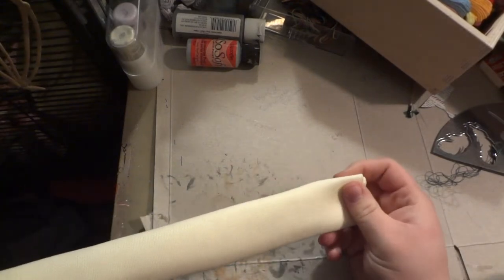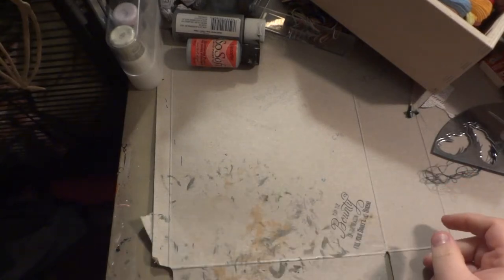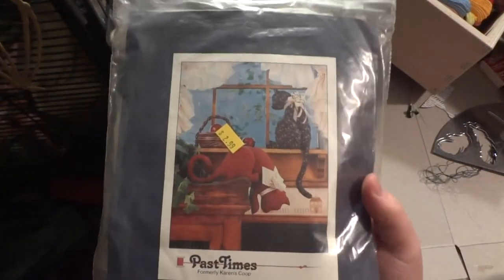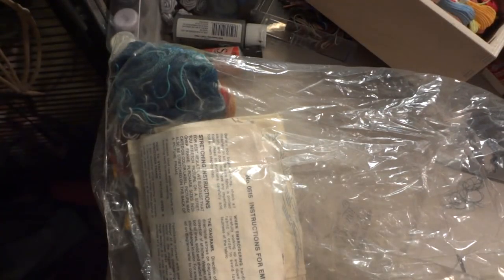I recently got this Aida cloth which must be around 20-count because it's super tiny. I found another little hoop — we're always breaking the wood on hoops so I buy a lot of them. I also got a tube of white 14-count Aida at the thrift store with a cat pattern taped shut — I bought it because I thought it would be cute to make the stuffed cats. There's also a crewel kit I got for free from that same antique store.